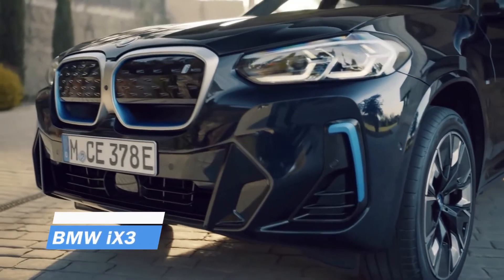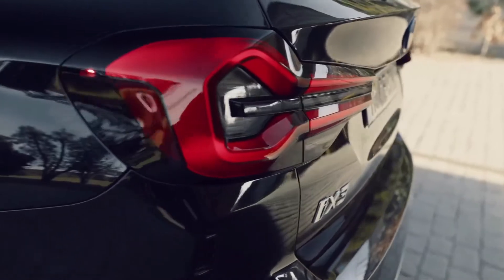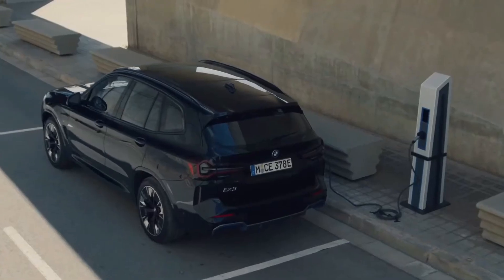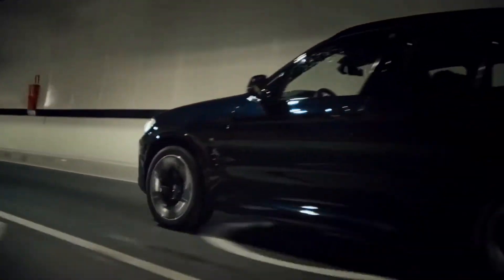2023 BMW iX3. With the iX3, BMW has forged its own path. Eschewing the high-output and all-wheel-drive arrangement found in many of its competitors, the pure electric SUV seems nimbler and more agile than you'd anticipate from a vehicle of this type, and most of its rivals can't even come close to matching its performance-to-efficiency ratio.